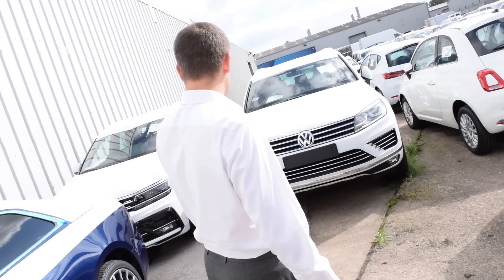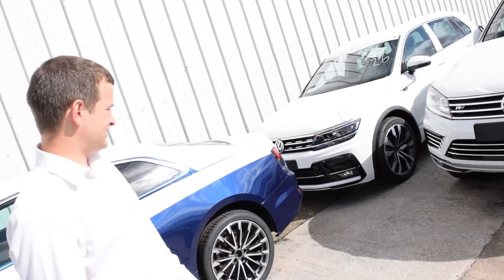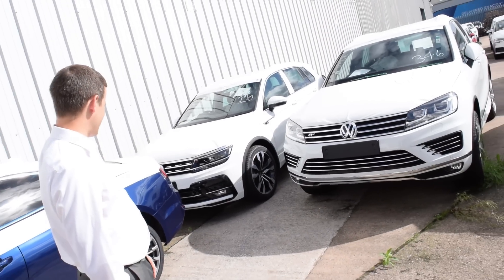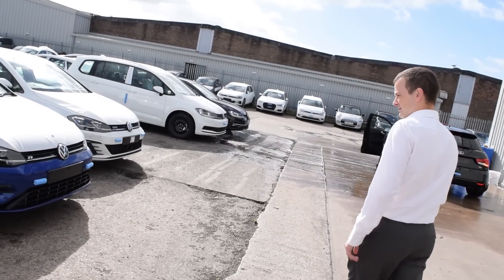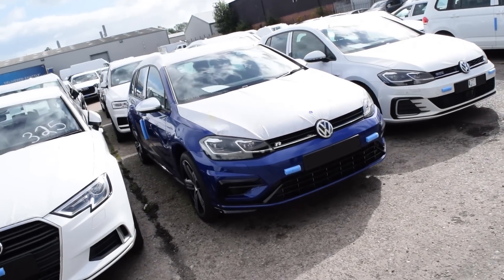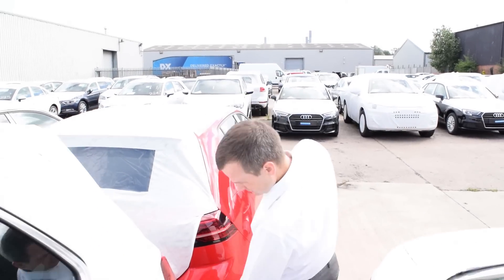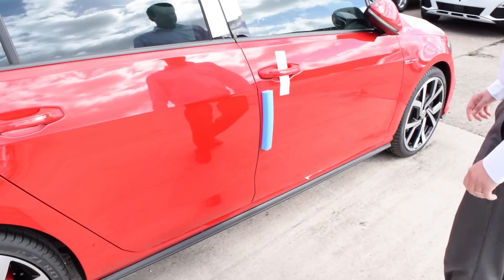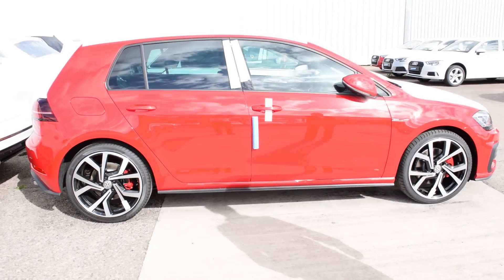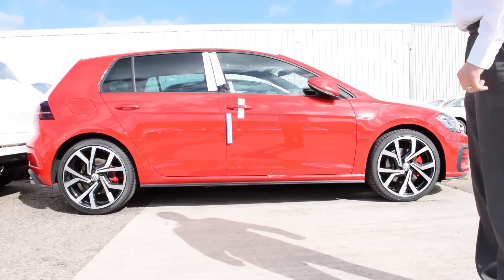Which do you prefer — the Tiguan or the Touareg? Just because it's newer, the Tiguan. The Touareg is quite old now, isn't it? GTI in Tornado Red — are those bigger wheels? Tornado Red, yeah. I quite like that in red, you know. It's a proper GTI colour, isn't it?